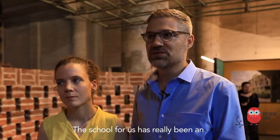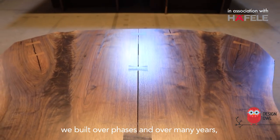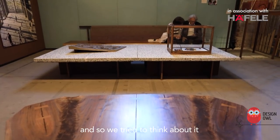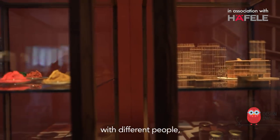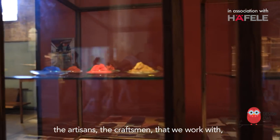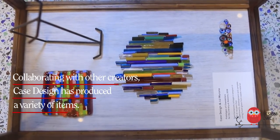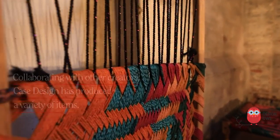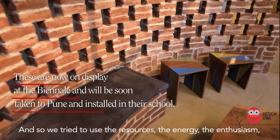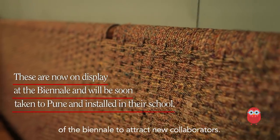The school for us has really been an amazing affirmation of our process. We built over phases and over many years, and we tried to think about it in a way that would allow for collaboration with different people — the artisans, the craftsmen that we work with, the climate engineer, the color artist. We tried to use the resources, the energy, the enthusiasm of the Biennale to attract new collaborators.